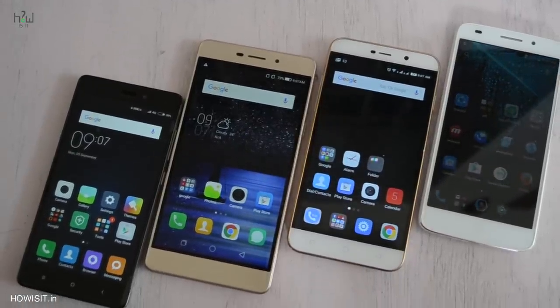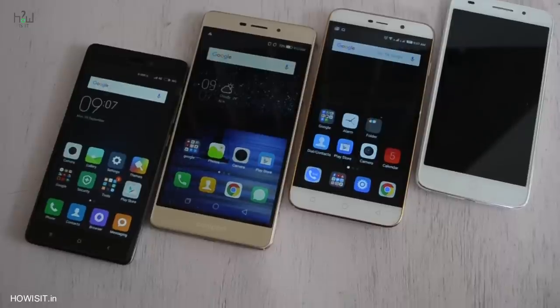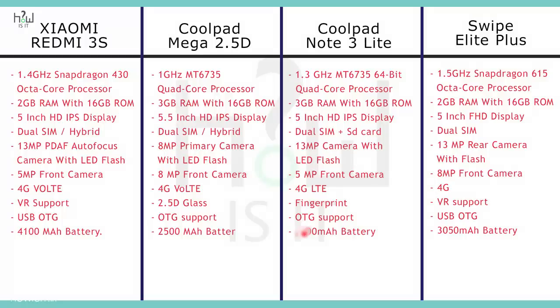All 4 smartphones were selling for the same price tag of 7000 Rs. So before going in deep, let's check the specs of the smartphones. Pause this video if you want to look at the specs of all these 4 smartphones. I mentioned the specs in such a way that they can be compared with all the other smartphones.